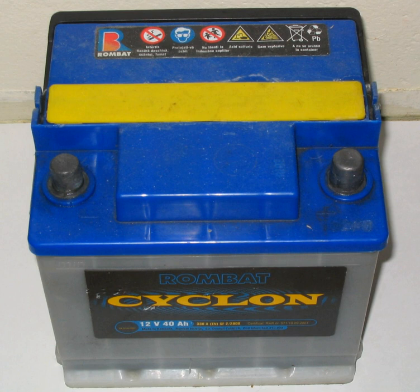Starting batteries are of lighter weight than deep cycle batteries of the same size, because the thinner and lighter cell plates do not extend all the way to the bottom of the battery case. This allows loose disintegrated material to fall off the plates and collect at the bottom of the cell, prolonging the service life of the battery. If this loose debris rises enough, it may touch the bottom of the plates and cause failure of a cell, resulting in loss of battery voltage and capacity.